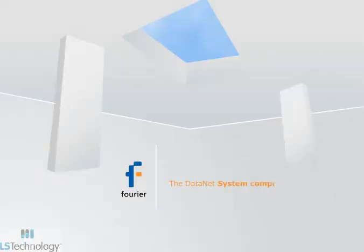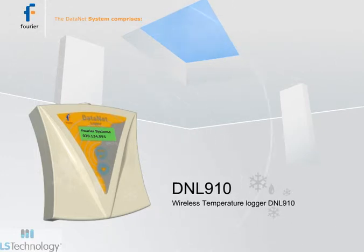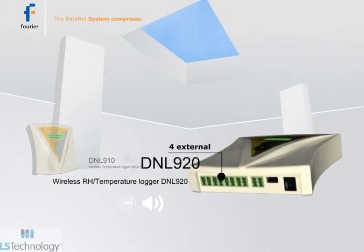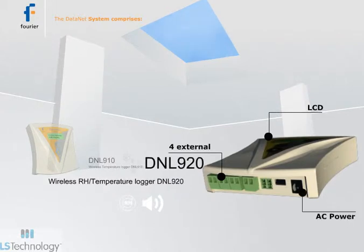The Datanet system comprises loggers DNL910 with internal temperature sensor and DNL920 with internal temperature and humidity sensors, both including four external inputs, LCD screen, audio alarm output, 12 volt excitation, and AC power input.